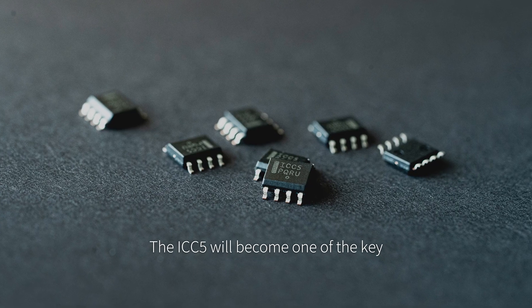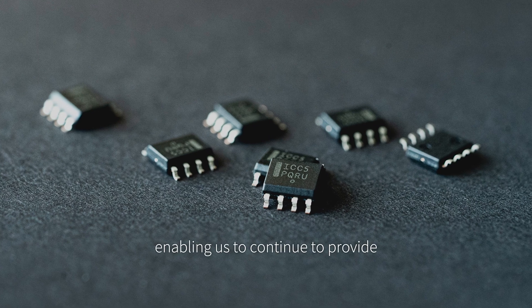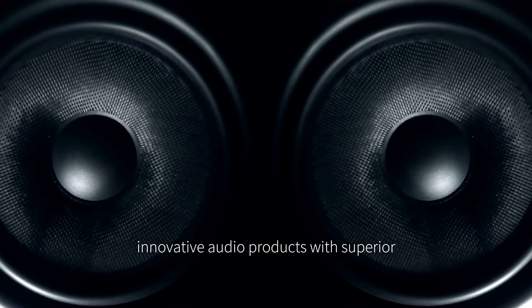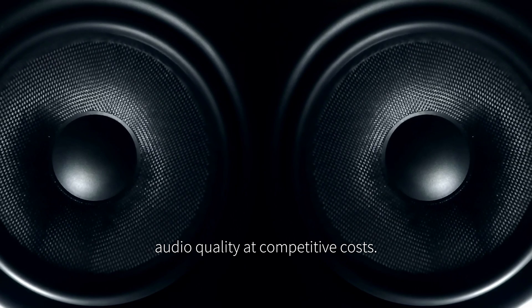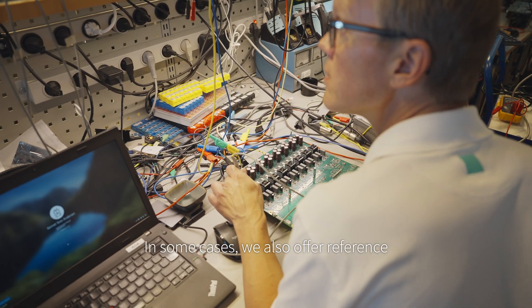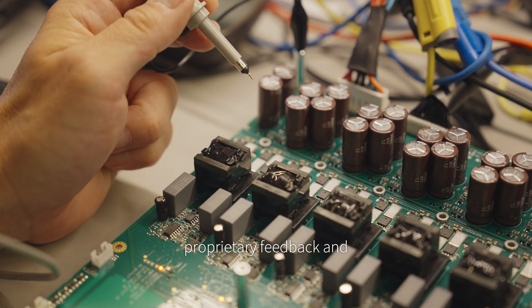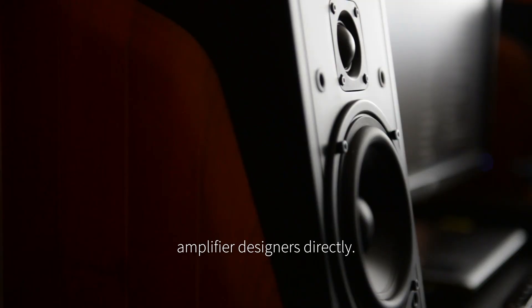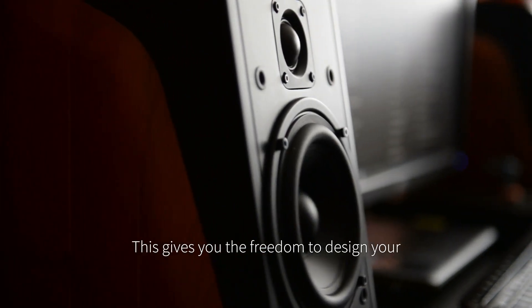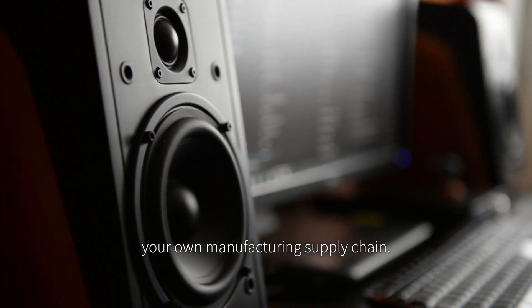The ICC5 will become one of the key components in IcePower's audio products going forward, enabling us to continue to provide innovative audio products with superior audio quality at a competitive cost. In some cases, we also offer reference designs based on ICC5 using our proprietary feedback and modulation technologies. In these cases, you will receive design support from our amplifier designers directly, giving you the freedom to design your own custom products while still using your own manufacturing supply chain.